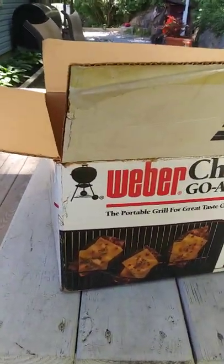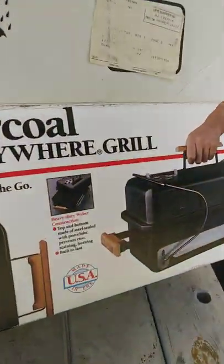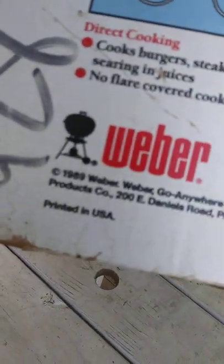Let's pick this up. Weber Charcoal Go Anywhere Grill. Vintage-y. Still in the box from a garage sale for $10. Just unpacked it out of here. Let's see — 1989.